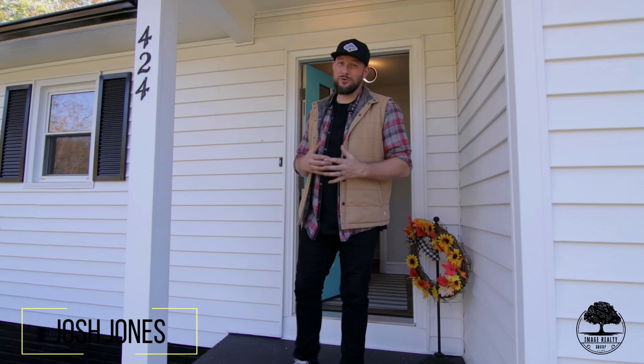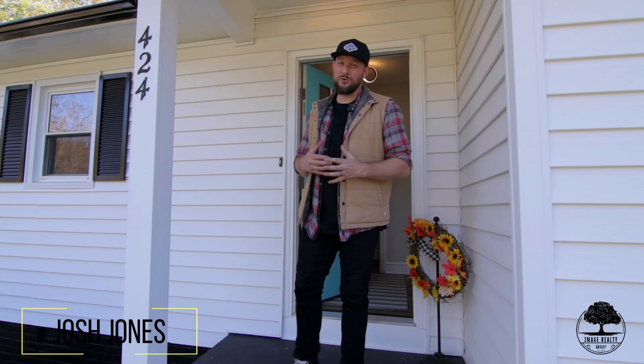Hey guys, thank you so much for checking out our newest listing. If you want more information or would like to schedule a private tour, give us a call today.